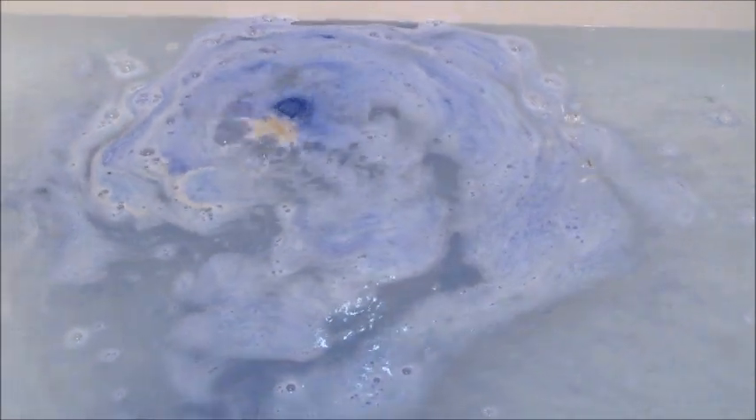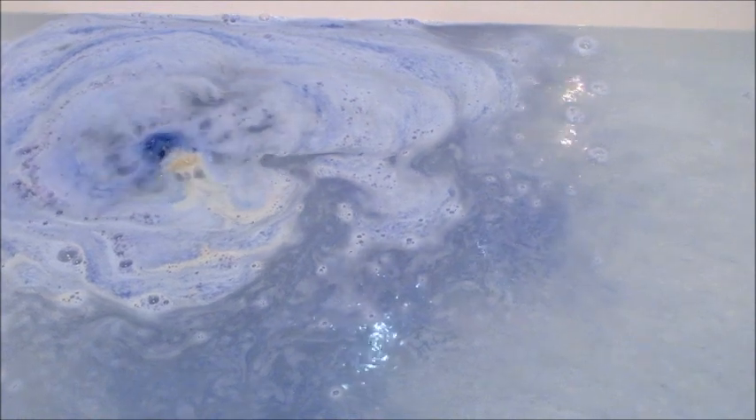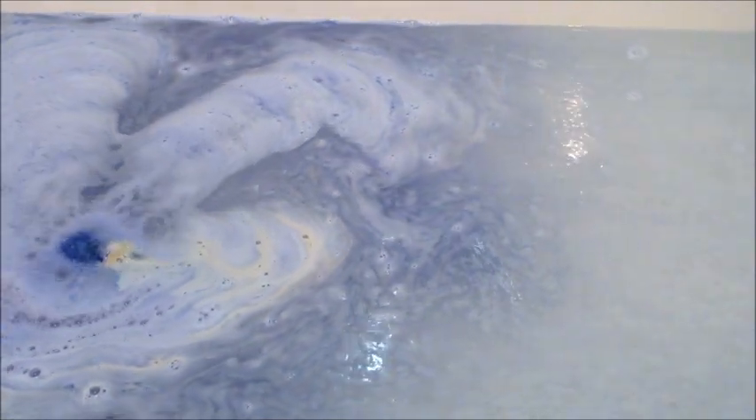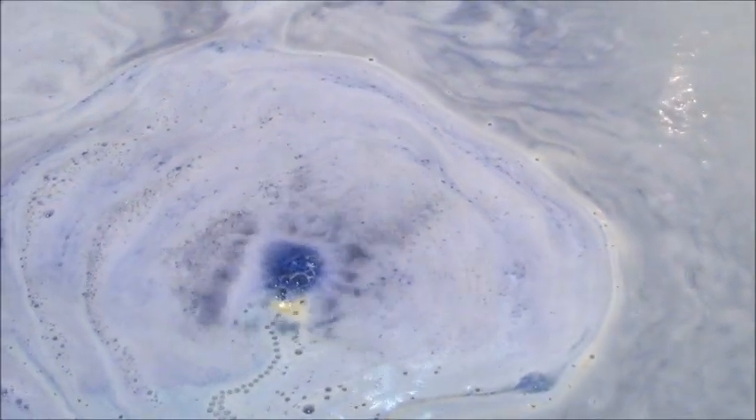It was very active. This bath bomb is six ounces and it does contain an adjustable ring valued between fifteen and twenty-five dollars. You do get a strip of paper that has a code on it that you can enter on their website.